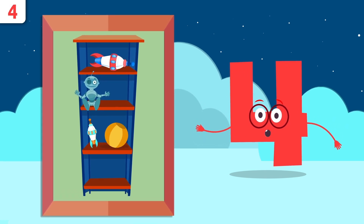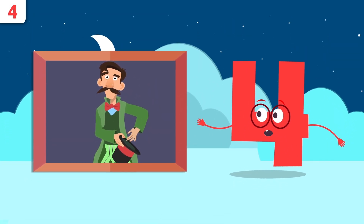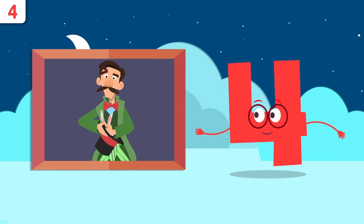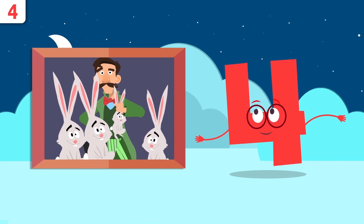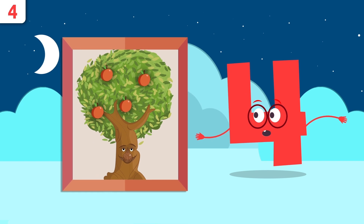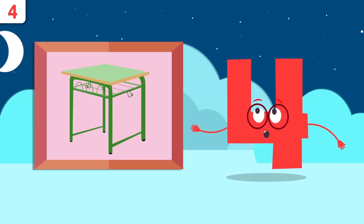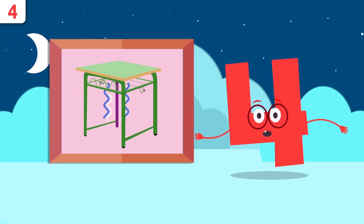Let's look at some examples. How many toys are there on the shelves? There's one, two, three, and four — four toys! Look, it's our friend Hazard the Wizard! How many bunnies have you pulled out of your hat? Let's see — one, two, three, and four, there are four bunnies. How many apples are there on the tree? Let's see — one, two, three, and four.